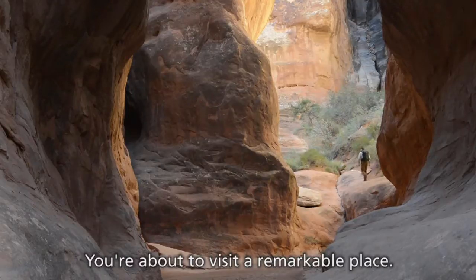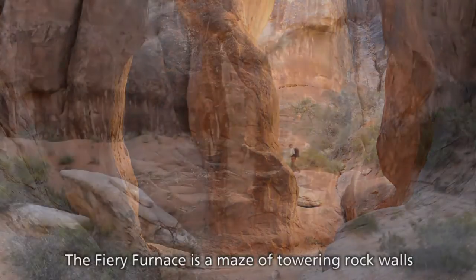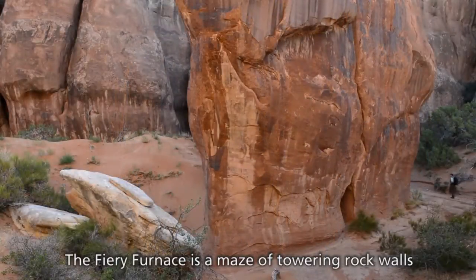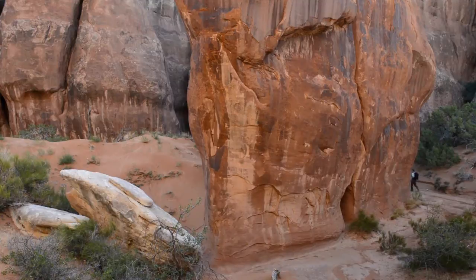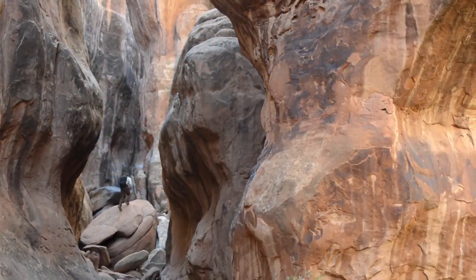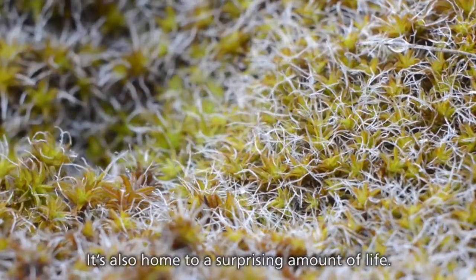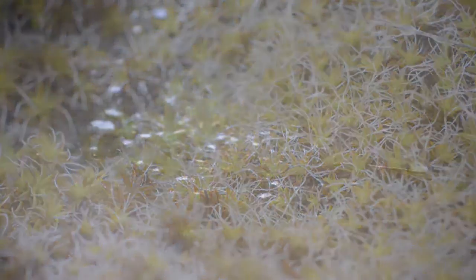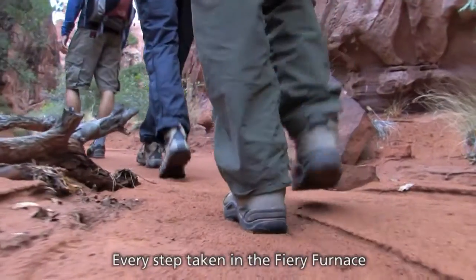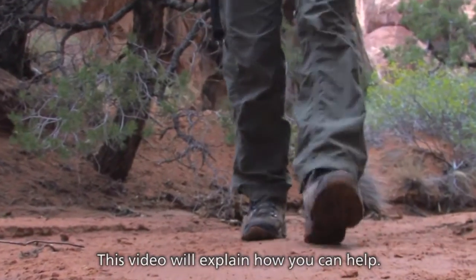You're about to visit a remarkable place. The Fiery Furnace is a maze of towering rock walls and narrow, winding passages. It's also home to a surprising amount of life. Every step taken in the Fiery Furnace is an opportunity to protect it. This video will explain how you can help.